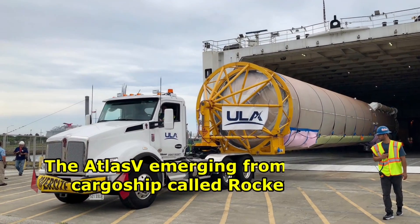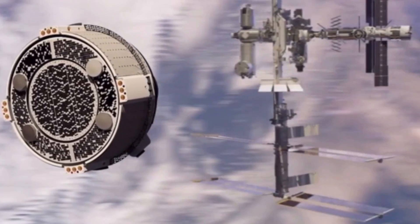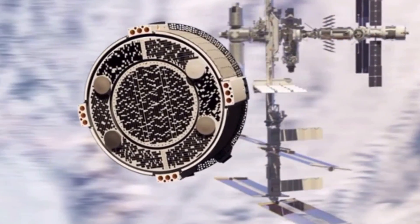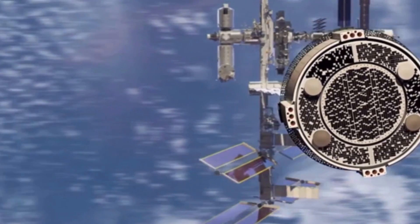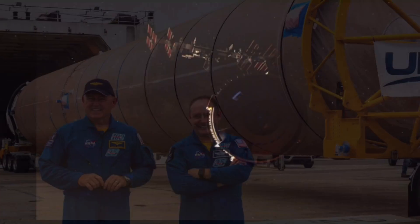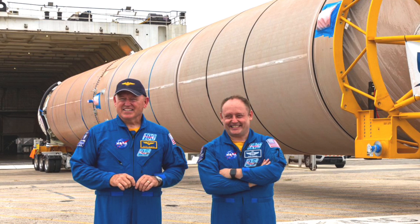The Atlas V first stage, seen here emerging from the ULA cargo ship, is about to write a new chapter in human spaceflight history by launching the first crewed Starliner spacecraft to the International Space Station. Astronauts Wilmore and Fink came out to welcome the Atlas V that will take them to the ISS during the Starliner CFT later this year.